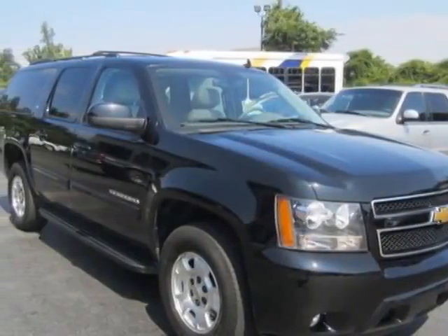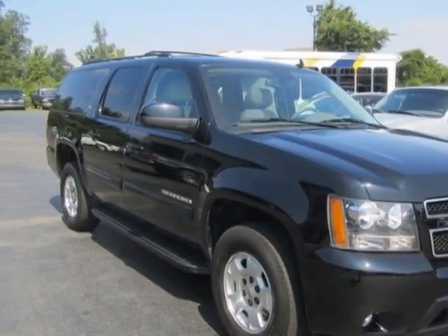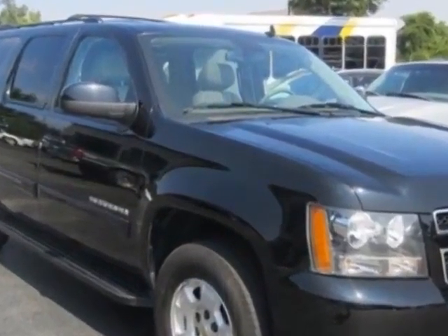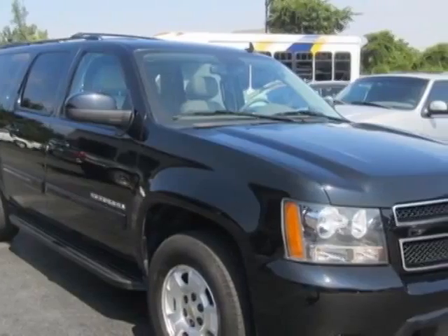Take a look at this 2012 Chevrolet Suburban. This Suburban has just under 41,000 miles. For your protection, a warranty is available for this vehicle.